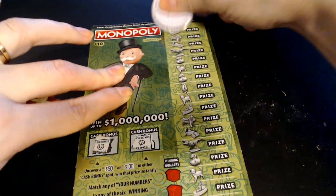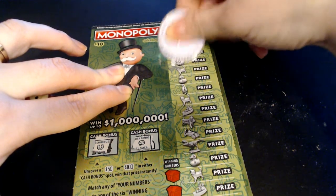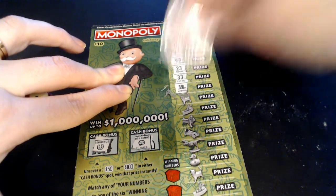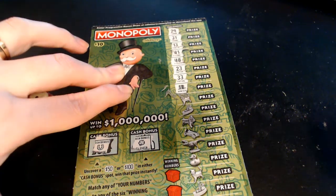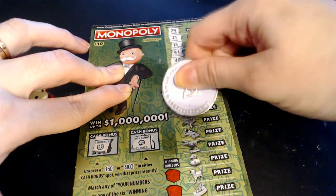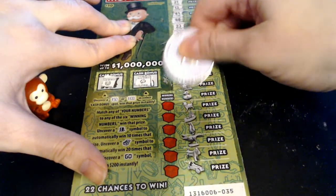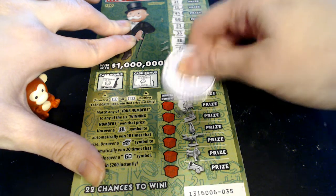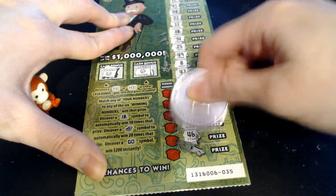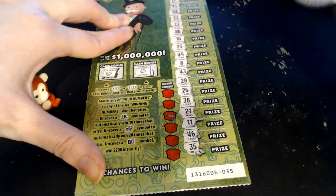Let's see if we can find some symbols. Got a 29, 31, 13, 41, 48, 23, 33 — and a 10 times right after that 33! A 10 times. So 14, 25, 49, 8, 43, 28, 26, 38, 21, 11, 46, and a 35. So we did find a symbol — a 10 times symbol.